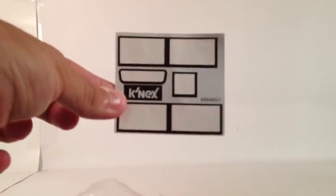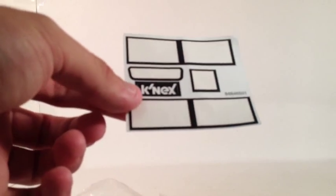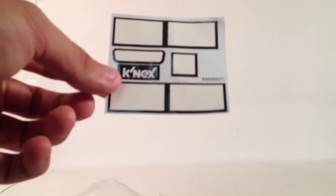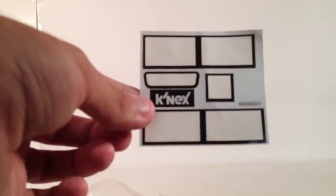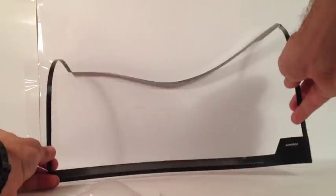We have a sticker sheet with this set, and there's only one sticker that wasn't used. I've already checked the instructions multiple times, but this K'nex sticker wasn't put onto the set — I guess it's okay to put wherever you want, but it would have been nice to know where exactly it goes. There was also another piece of packaging material, which we will get into later.